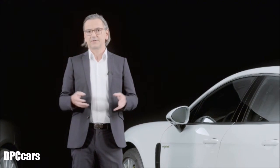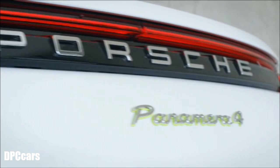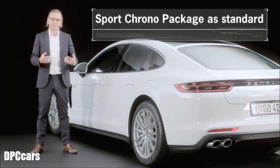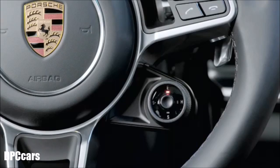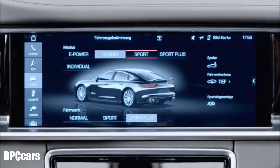We can really achieve the goal of the best possible balance between performance and consumption. The Panamera 4E Hybrid is equipped with the Sport Chrono package as standard. This means we have integrated the mode switch on the steering wheel, as is familiar from the 918, providing access to the four main operating modes just by turning the switch.